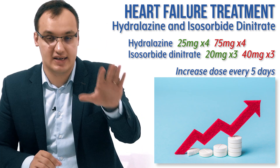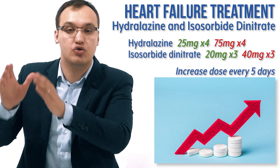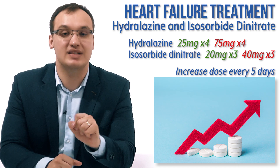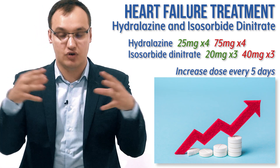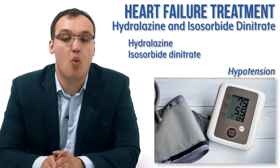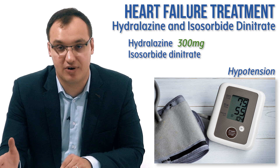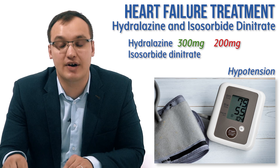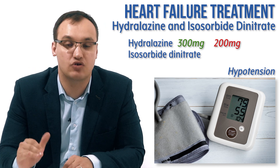So to summarize the dosing difference: hydralazine starts at 25 milligrams four times daily and is increased to a target dose of 75 milligrams four times daily — a total of 300 milligrams per day. Isosorbide dinitrate starts at 20 milligrams three times daily and is increased to 40 milligrams three times daily — a total of 120 milligrams daily. Since these are vasodilators, they decrease blood pressure, so hypotension can occur. Many patients cannot tolerate doses above 200 milligrams per day of hydralazine, so we may need to be satisfied with 200 milligrams or less.